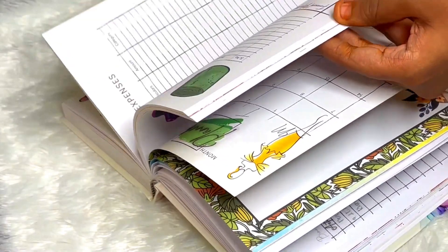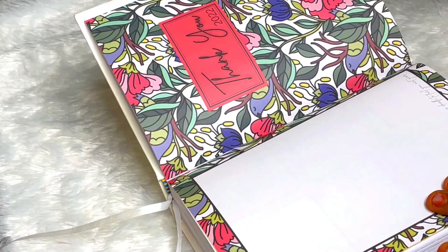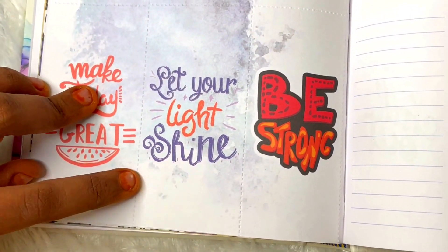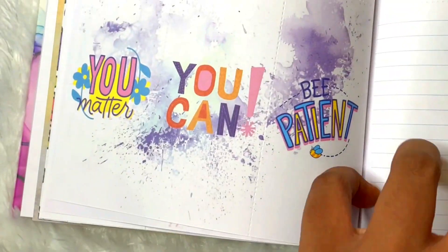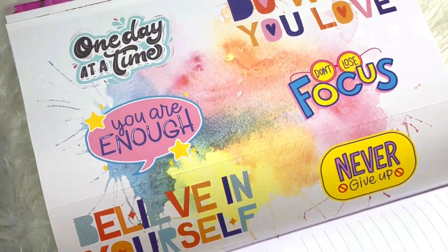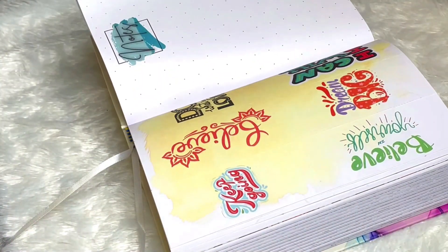At the end of December, we have a 'Thank You 2022' page. Then there's a shopping list in a tearable format — if you go for a grocery run, you can have your list here, tear it out, and keep it in your purse, which is really nice. The other side has motivational quotes. After that there are a lot of notes pages, and then the planner comes to an end.